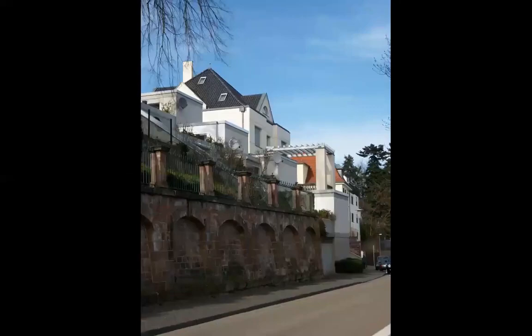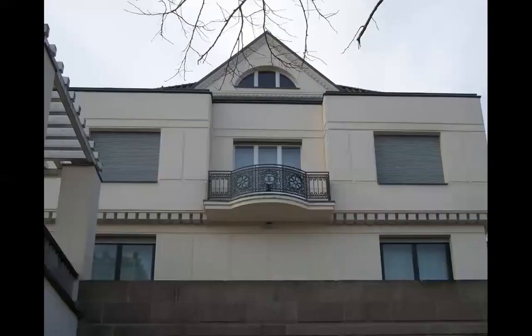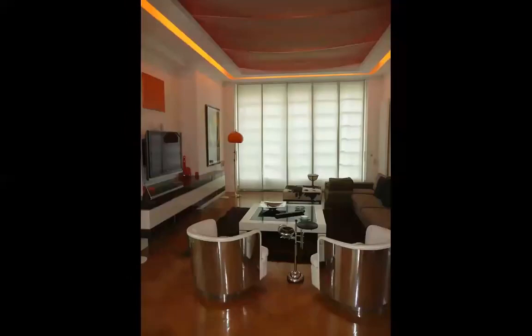Another villa in Saarbrücken — this one is large, modernistic, but not totally. Look at the parapet of the balconies. On the other hand, the interior is resolutely modern, maybe also because of the armchairs which are shiningly modern.